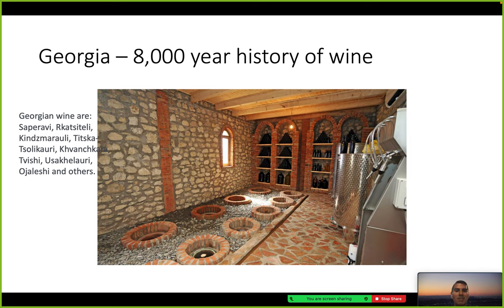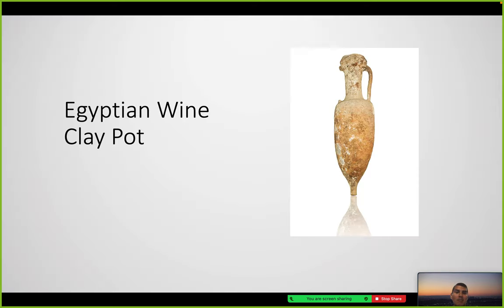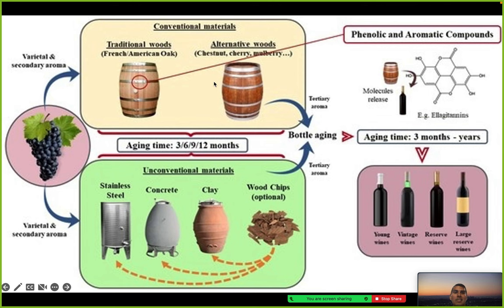We have different types of wine called Saperavi, Rkatsiteli, and other types — which I have a hard time pronouncing. This is an Egyptian wine clay pot found to be around 5,000 BC. This is now compared to more conventional methods — in antiquity, unconventional materials like clay, concrete, and wood chips were used to heat and speed up reactions.